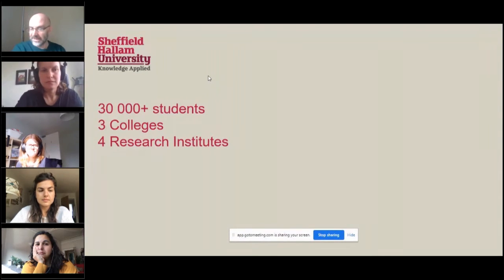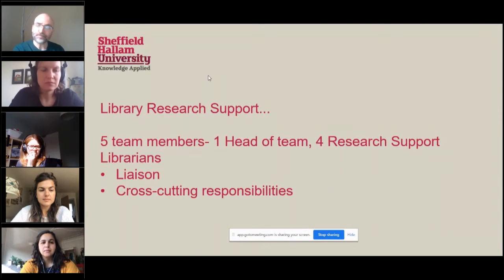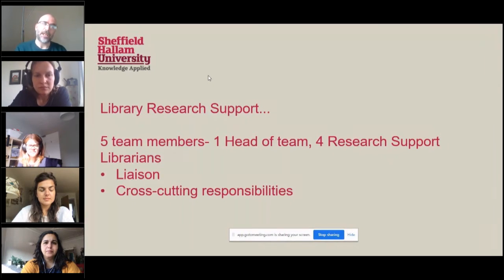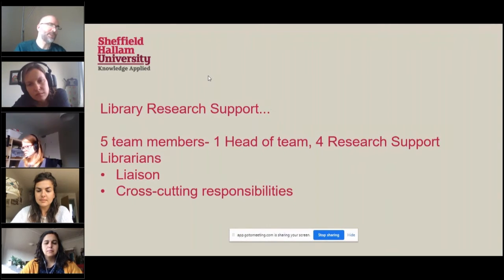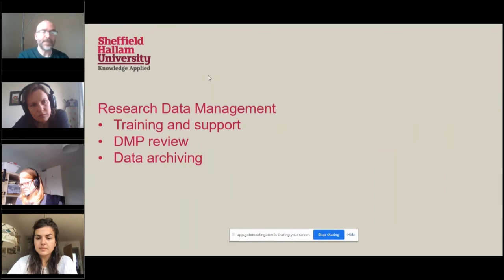As Magdalena mentioned, I'm part of the library research support team. Five team members: one head of team, Eddie Verban — some of you may be familiar with him from his work on research data management — and then four research support librarians. We have a fairly traditional liaison-type role, working with colleges and research institutes. I work with social sciences and the social and economic research institute, and one of my cross-cutting responsibilities is research data management.